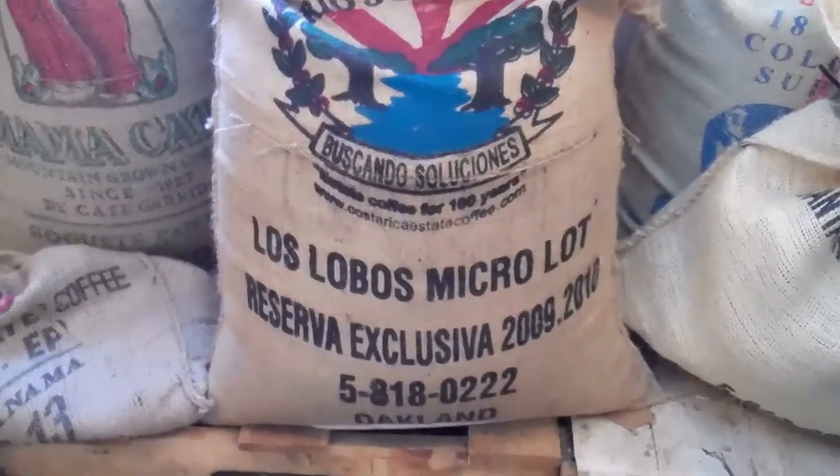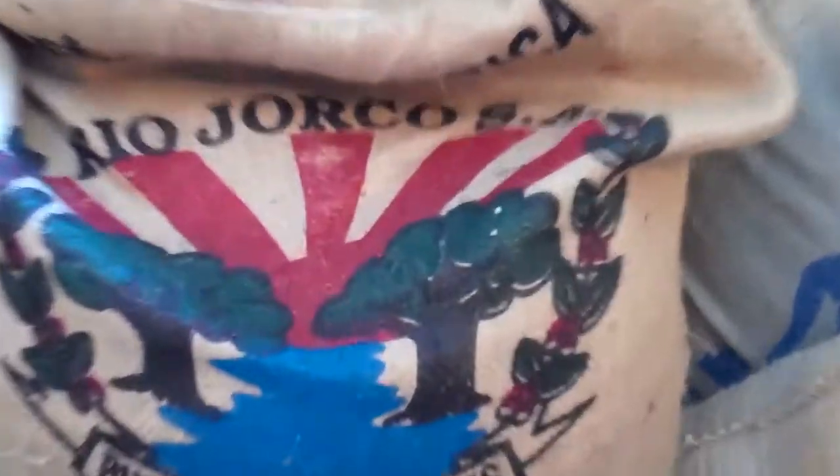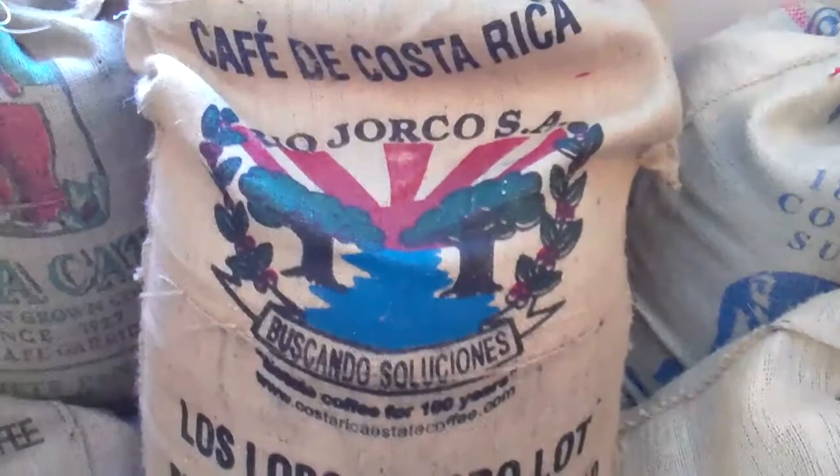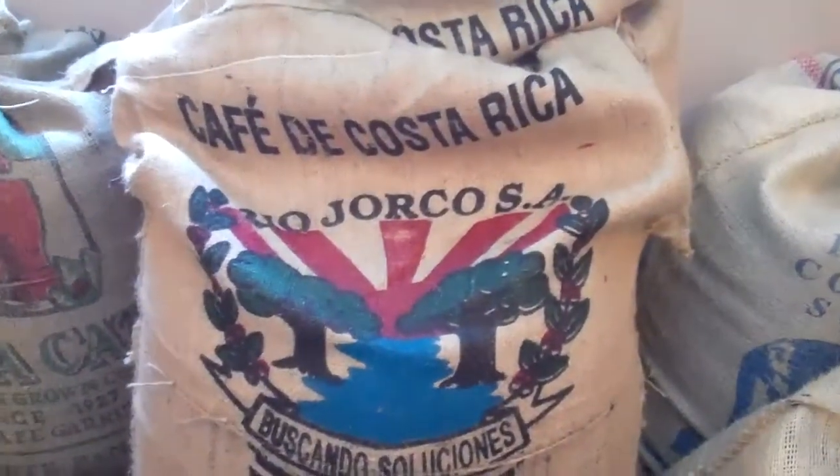Costa Rica, it's a Los Lobos MicroLot, Rio Jorco. I've got it listed on our website as Rio Jorco. It's just one awesome artwork bag. I happen to have three of them now. It's the MicroLot and I just bought a couple of bags to make sure I had them.